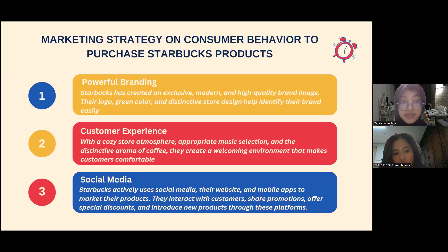The next topic is marketing strategies on consumer behavior to purchase Starbucks products. There are three strategies. The first is powerful branding — Starbucks has created an exclusive, modern, and high-quality brand image. Their logo, green color, and store design help identify their brand easily. The second is customer experience — with a cozy store atmosphere, appropriate music, and the distinctive aroma of coffee, they create a welcoming environment that makes customers comfortable.